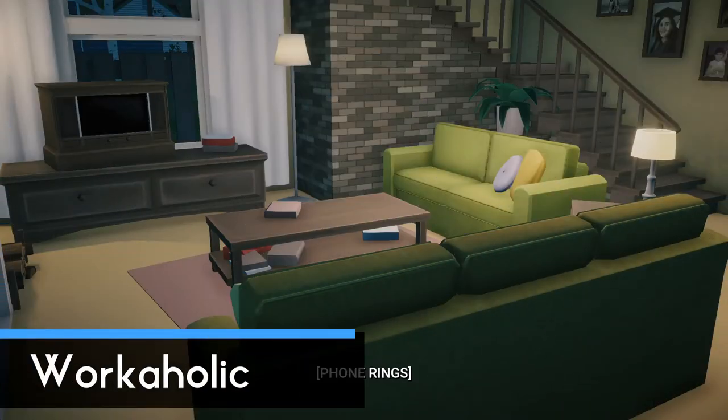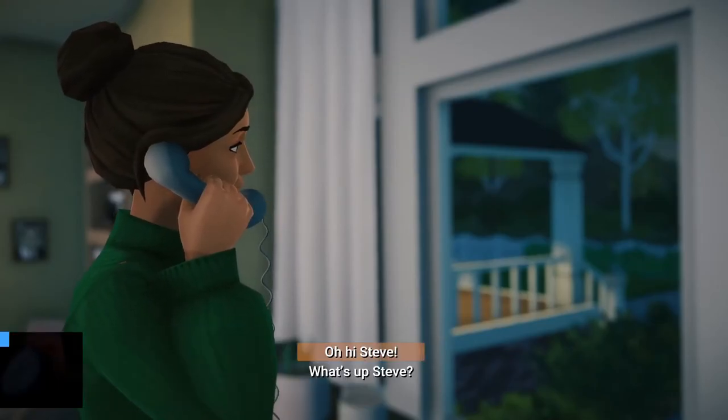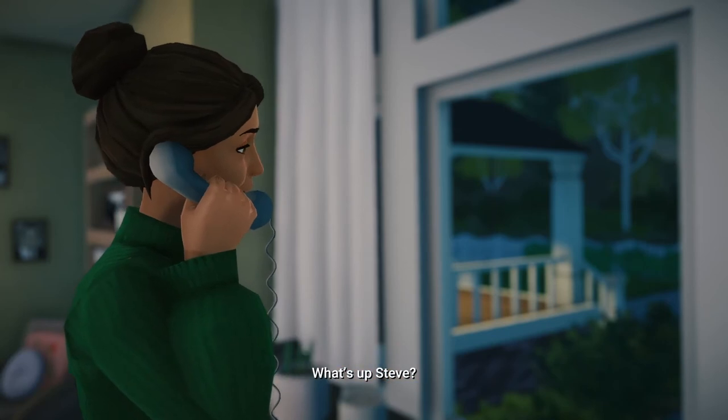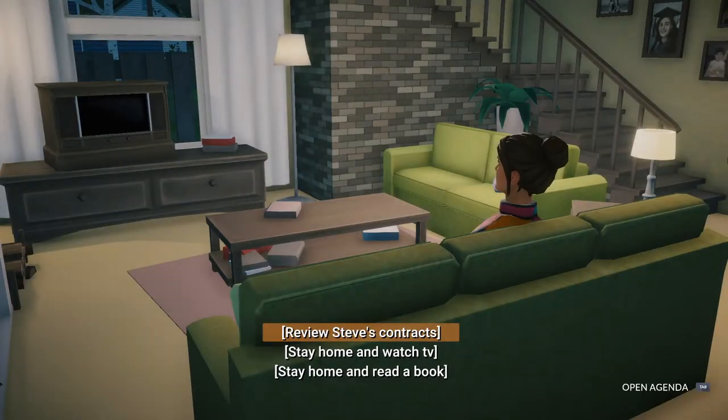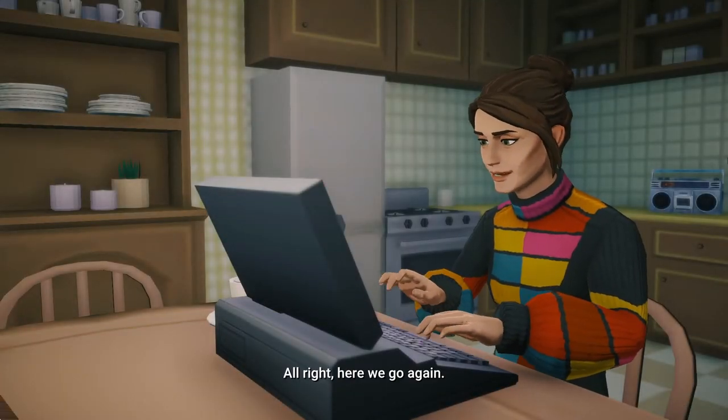Workaholic. Most evenings you'll get a phone call from either your parents or your boss Steve. Whenever Steve asks you to help him out — like looking at his proposal or signing papers — just choose the options where you do what he asks. After the second night where you fulfil his request, your achievement will pop up.